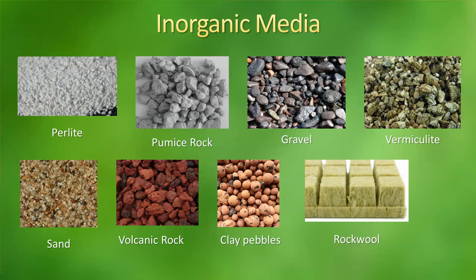The next one is clay pebbles. Clay pebbles are used to give weight to other media or to prevent light from coming into some of the other media so that algae doesn't grow. But they are highly used in hydroponics. One of their good characteristics is that the pH is neutral, and they provide aeration to the plants.